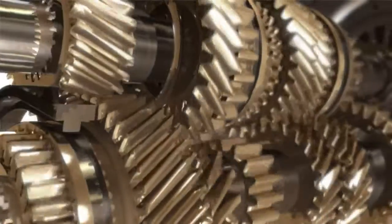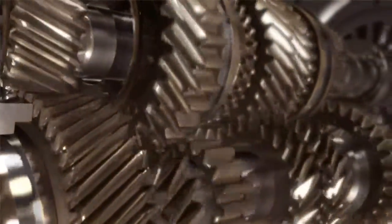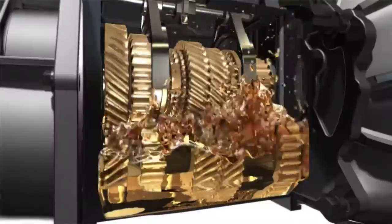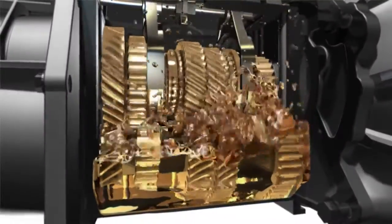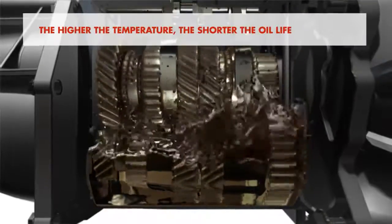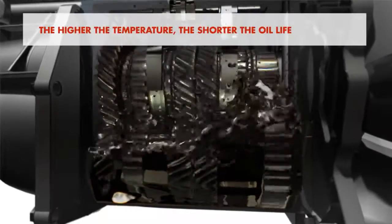Over time, oils will degrade. High oil temperature will accelerate this, but the lubricant's resistance to oxidation will help to slow it down. Oil temperature is influenced by ambient conditions, speed, and torque of the transmission and friction. Put simply, the higher the temperature, the shorter the oil life.